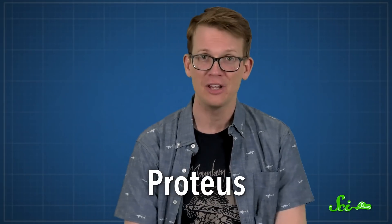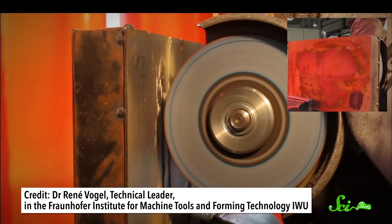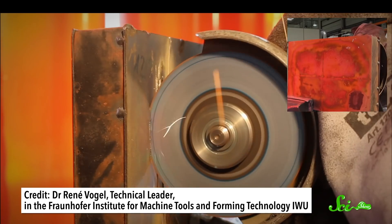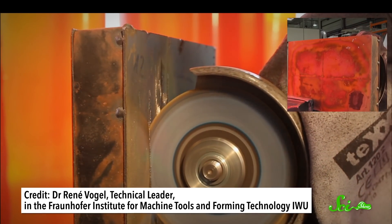The researchers named the composite Proteus, after the shape-shifting Greek god from mythology. Then they tested it: they took four centimeter-thick plates of Proteus and tried to cut through them using an angle grinder. The blades didn't get far — the angle grinder disc became unusable in just over a minute after making its way through a mere one-fifth of the material. Proteus is that tough.